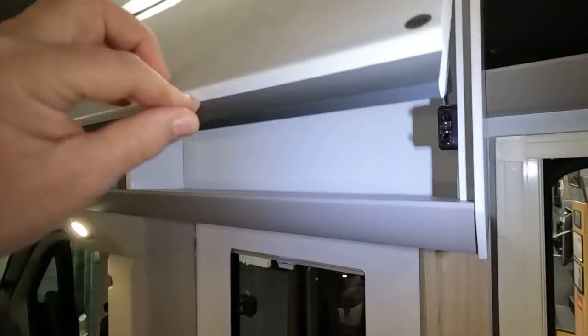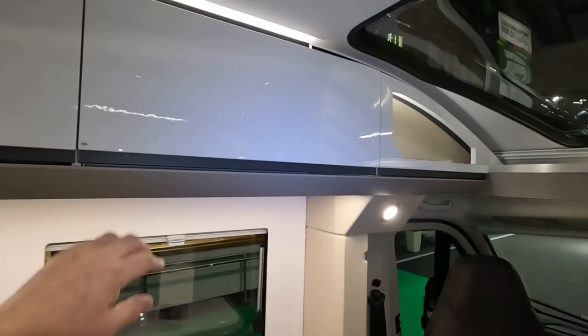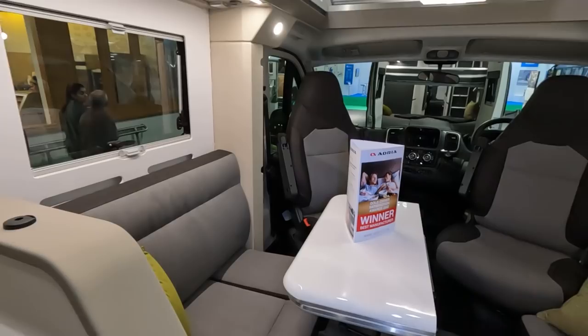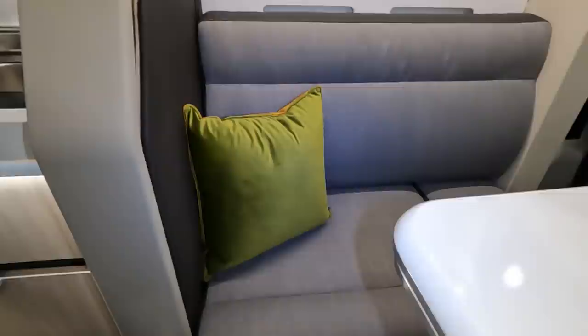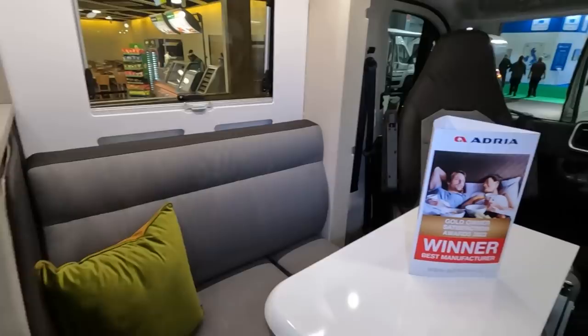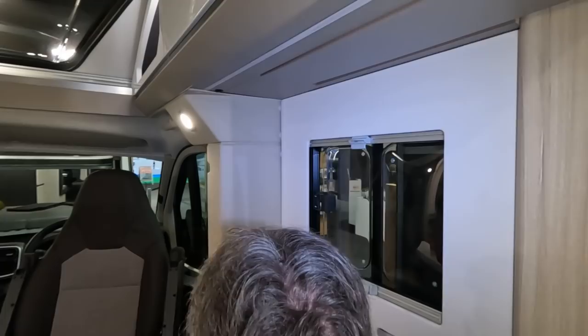It's only 3 berths and the soft-open cupboards are nice. This lounge presumably makes up into a single bed. There's a travel seat there — you can tell from the headrest — and it also makes up into a travel seat. There are sliding windows which is quite unusual and nice for ventilation.